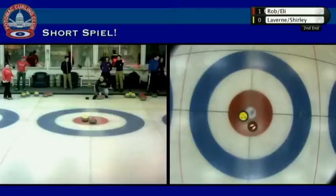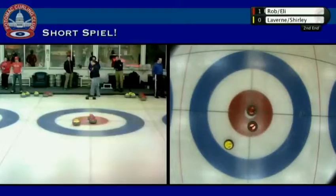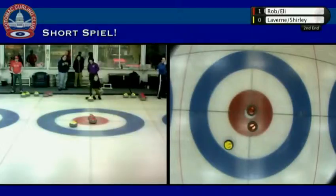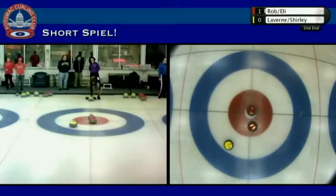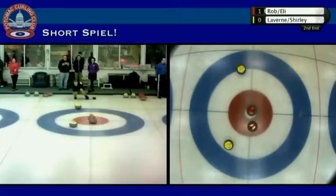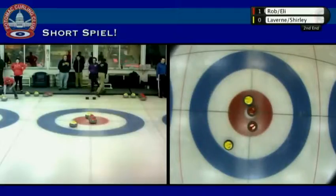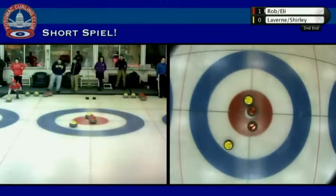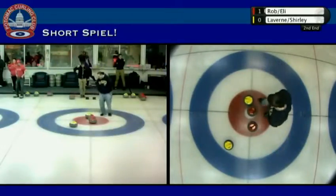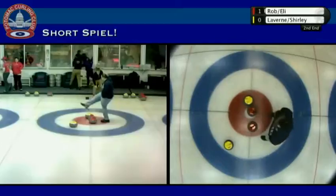Both teams going right to the button here early in the second. This looks like a nice little shot from Rob — a nice little tap back. I think it's going to be interesting as the day evolves to see how people's strategy evolves. Right now I think it's all about controlling the button, but people aren't really taking advantage of guards. Right now everyone's just sort of freezing and tapping, but I think the strategy will get more complex. One of the things I was wondering is whether the team with the hammer might play out for the wings early, keep some stones around in the wings, and then keep the center more open — a bit more like traditional curling.